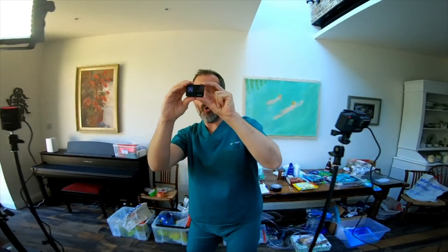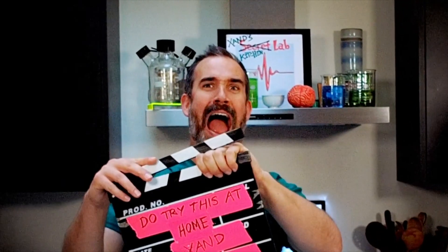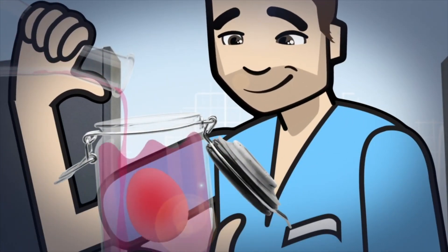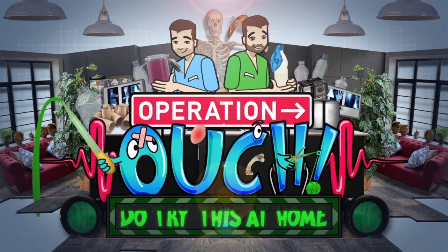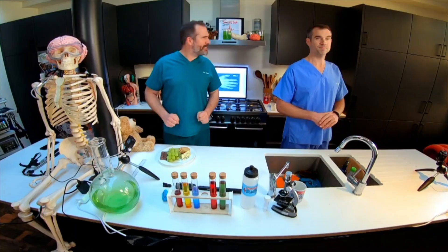We've rigged my kitchen with every gadget you can think of! We're going to get up close and personal! I am literally calling the shots. Today's experiment, as I said before, is all about taste!